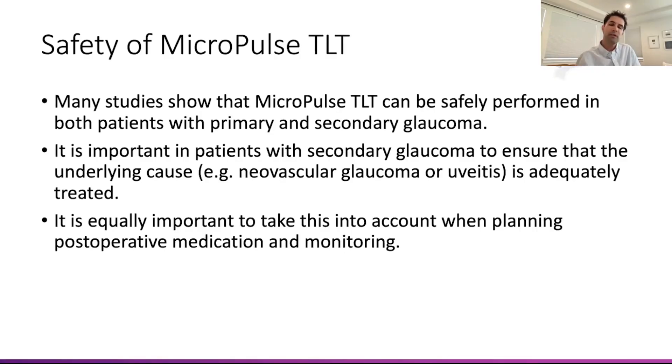As a panel, we decided that the studies show we can be pretty safe across a variety of different glaucoma types, both primary and secondary. With secondary glaucomas — neovascular, uveitic — we do need to take other factors into consideration, treat appropriately, and make sure we're accounting for postoperative medication and monitoring.